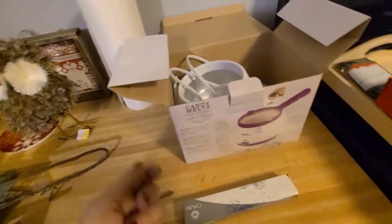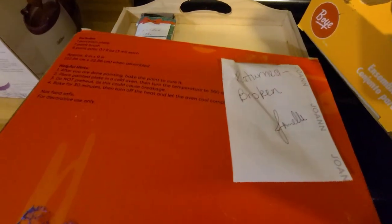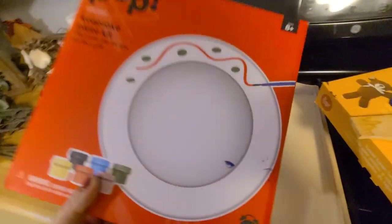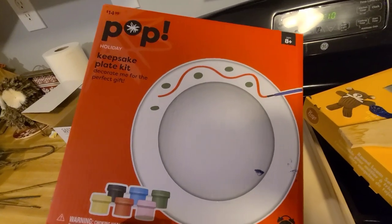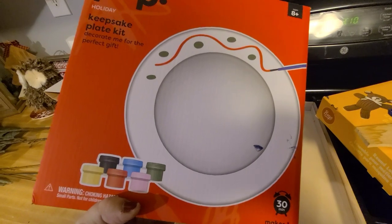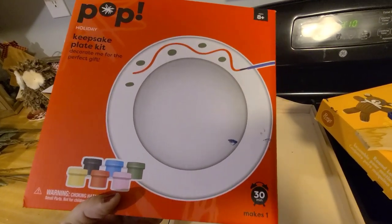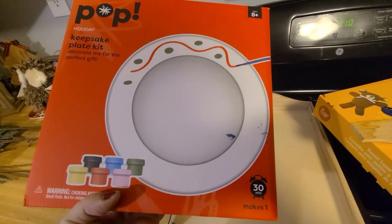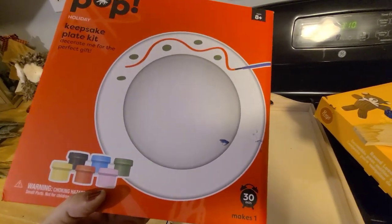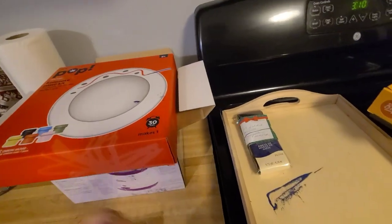There was a light replacement bulb in there and it looks fine. I'm not sure if it works or not. And then this — you can see it says 'Return Broken' — and it is this keepsake plate kit where you paint the plate and give it away for Christmas or whatever. It says 'Decorate Me for the Perfect Gift.' They said it was broken but I just pulled it out of the box and it's perfectly fine — not even a chip or scratch. It has the paint, the paintbrush, and the plate all in there.